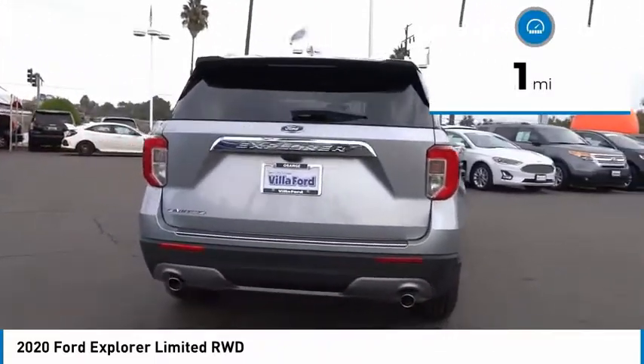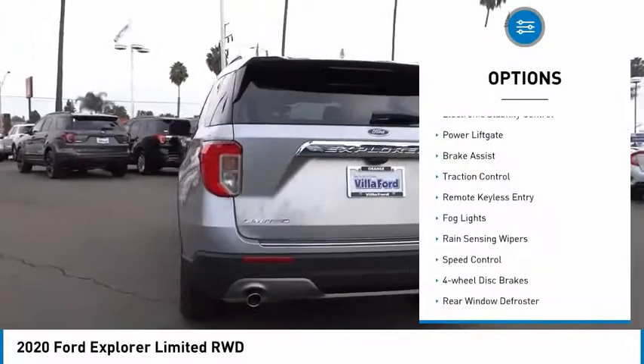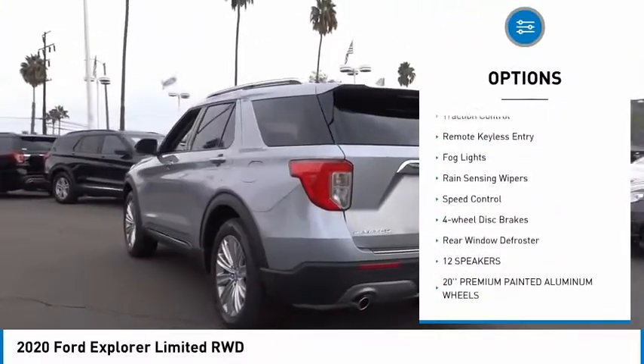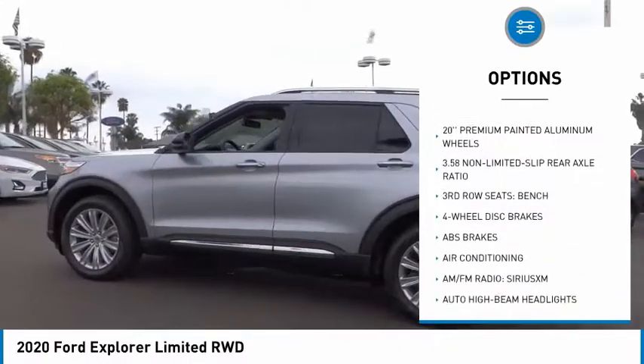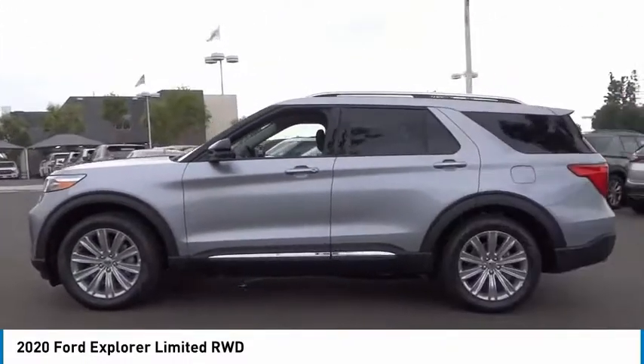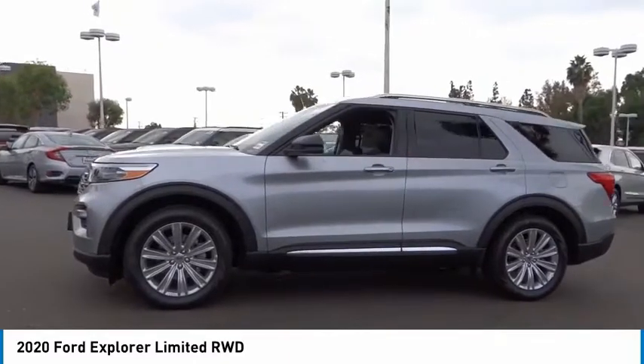Here are some of this vehicle's great options: electronic stability control, power lift gate, brake assist, traction control, remote keyless entry, fog lights, rain-sensing wipers, speed control, four-wheel disc brakes.